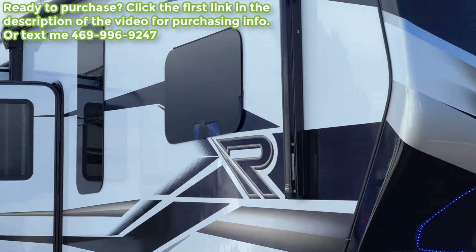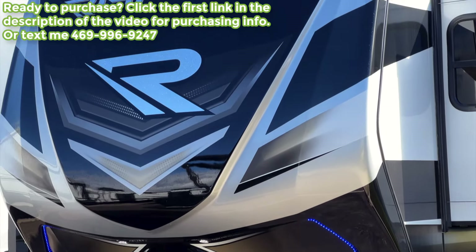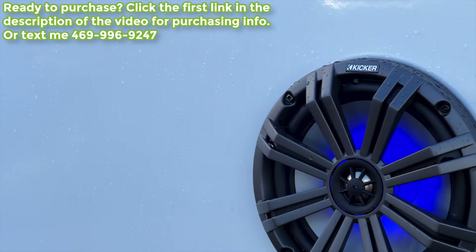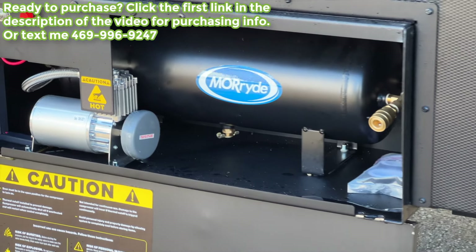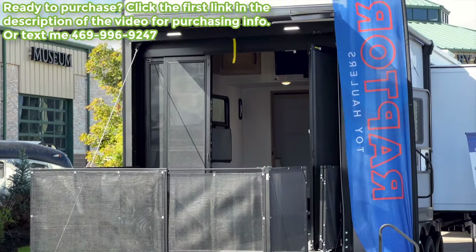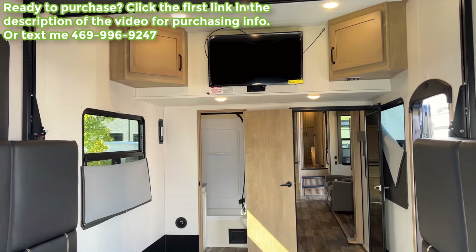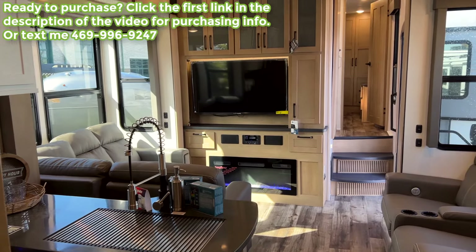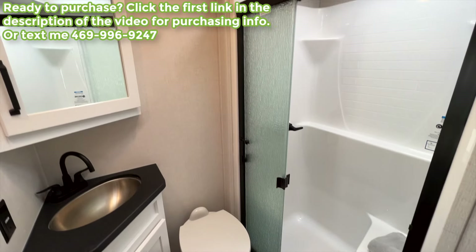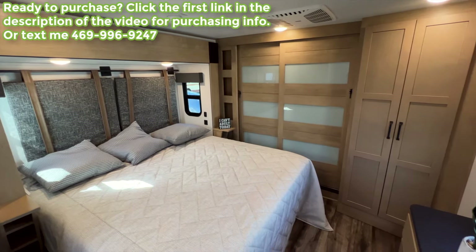If this is your first time tuning in, sit back and enjoy. If you get something out of this video, consider hitting the like button and subscribe. Links to my Instagram, TikTok, and Facebook are in the description for other RV content. If you're interested in this RV, I'm in a sales position — I don't get paid by my company to make these videos. You can text me at the number on screen, or fill out the link in the description, and I'd love to personally assist you.